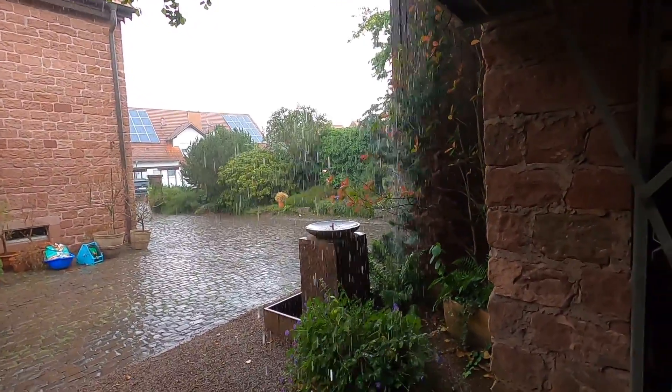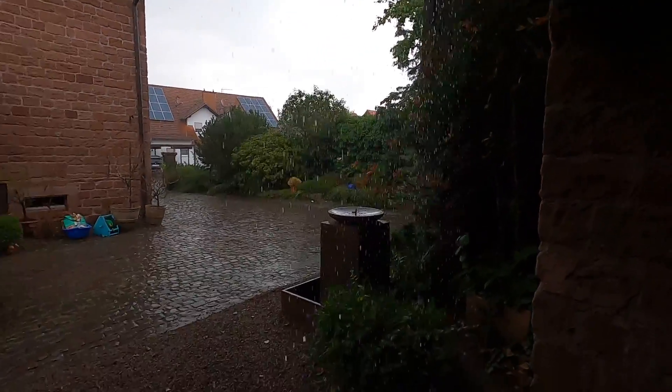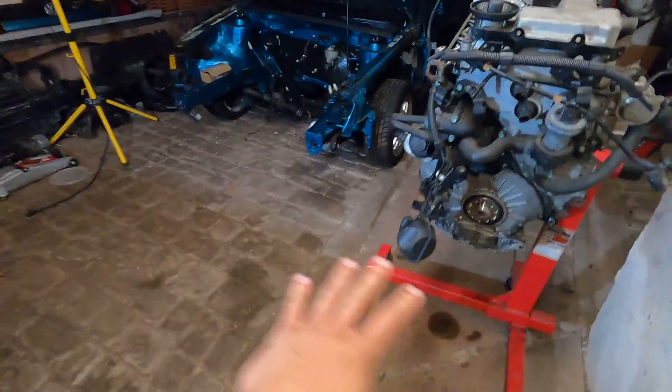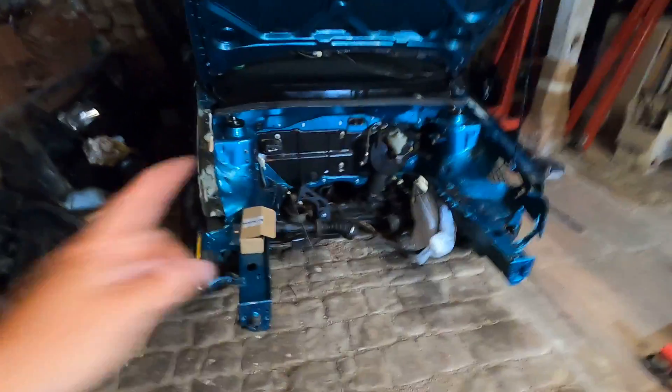It was just sunny — what is this? There's a whole waterfall coming down right there. I came in here on Friday and cleaned everything out — it was a mess. So I put some parts back on the Mark 4 just to get them out of the way. The wheels are back on, the fenders are back on, got all the wood pieces out of the way.